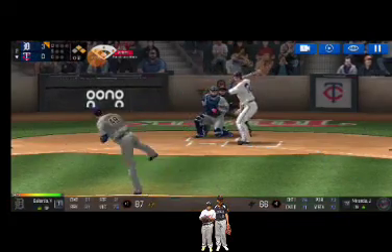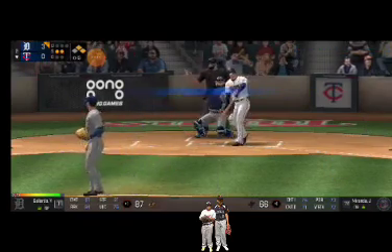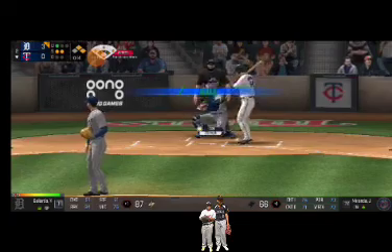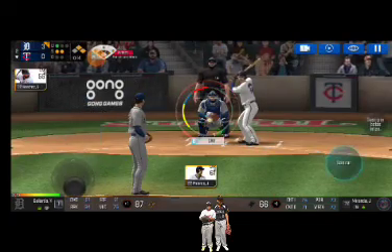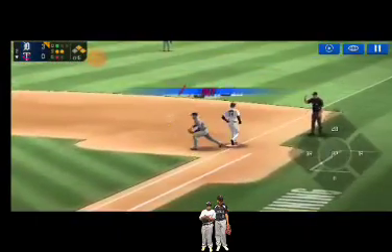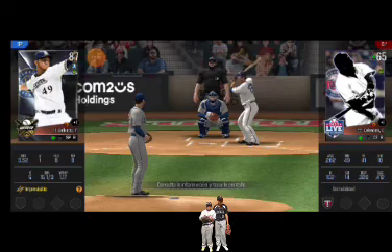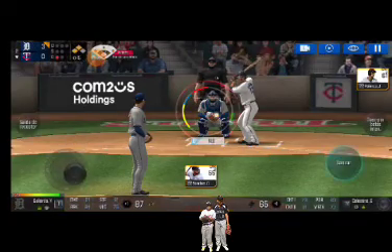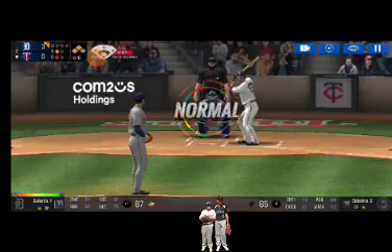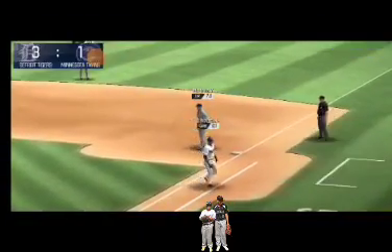He delivers — that's a strike, strike one. Here's the wind-up and the pitch — he couldn't hold up on that swing, strike two. He delivers — takes the pitch for a ball outside, one and two. He's in a full wind-up. Throw to first — easy out. One out and now two in scoring position at second and third. He's in a full wind-up — in there for a strike, strike one. He delivers. Throw to first — he made the tag in time. He's safe at home.